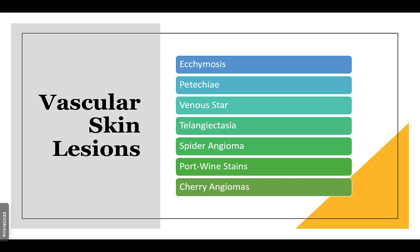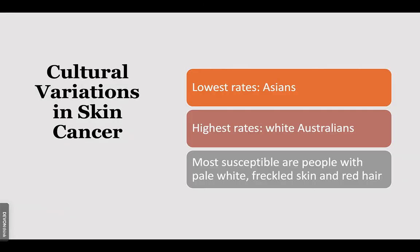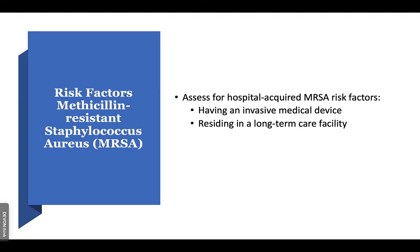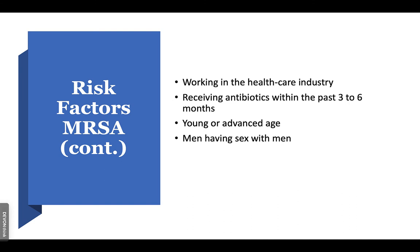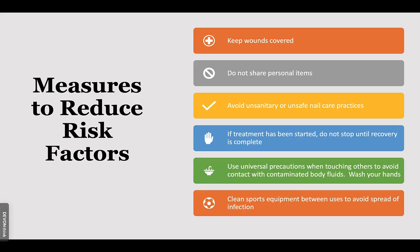Vascular skin lesions include ecchymosis — bleeding under the skin from a struck vein — petechiae, venous stars, telangiectasia, spider angiomas, port wine stains, and cherry angiomas. There can also be cultural variations in skin that were discussed earlier. Our patients are at high risk of developing MRSA skin infections, which are now community-acquired. MRSA is also commonly acquired from spider bites and through contact sports or sharing personal items. To reduce MRSA risk: keep wounds covered, don't share personal items, be cautious getting your nails done, and if immunosuppressed, take extra care. Practice universal precautions, wash your hands, and clean sports equipment between use.